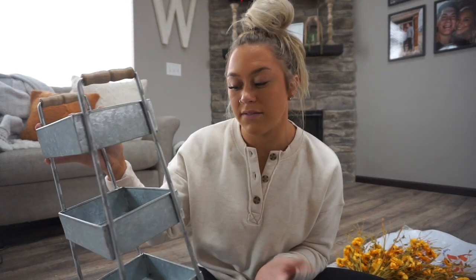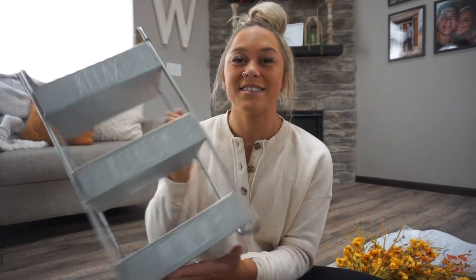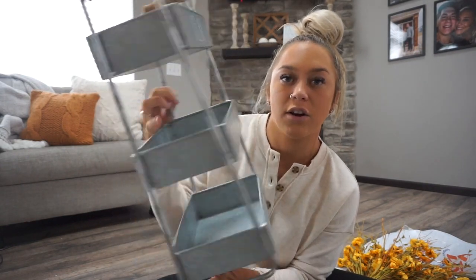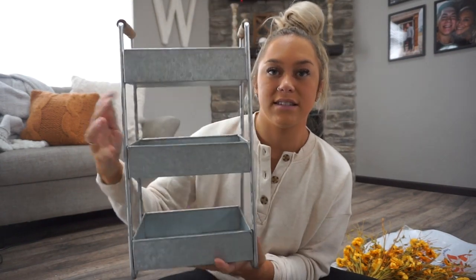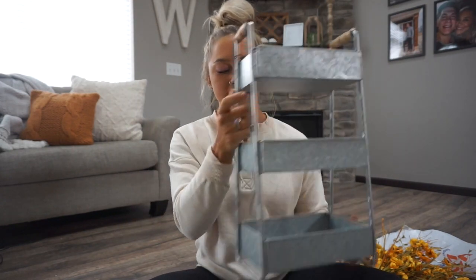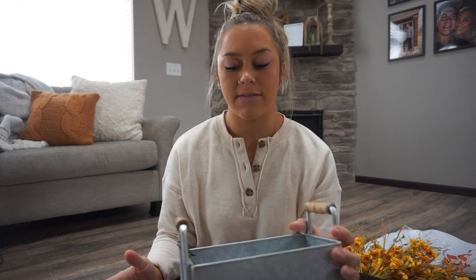This storage caddy is actually by Rae Dunn. I don't know if I'll keep the worded side facing out or flip it to the cleaner side — it's tin with a nice bottom and a pretty decent size. I'm going to set it in the middle of our two sinks and see if I can put our products on that. I'm keeping the receipt because I'm not sure I love it — it was $25.